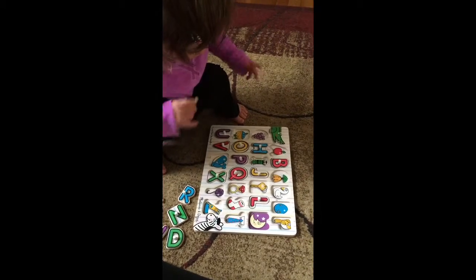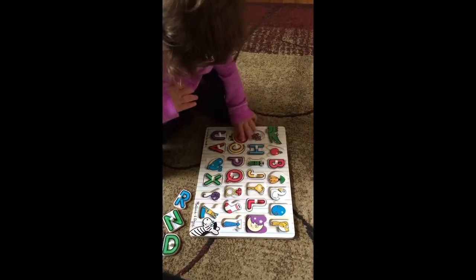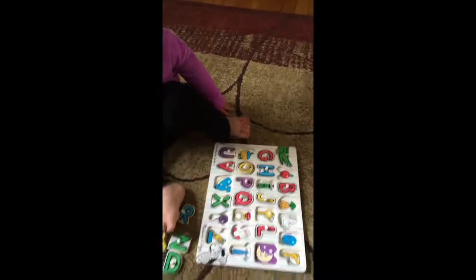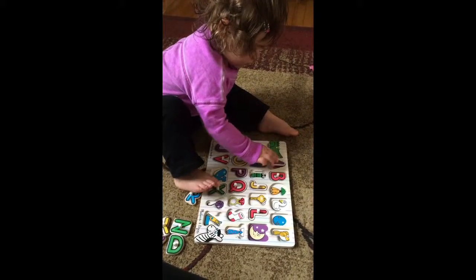G for grapes. Good job. Good job. A for apple. Yeah.